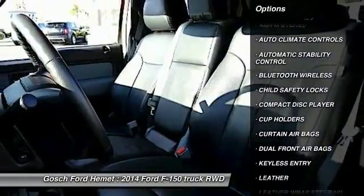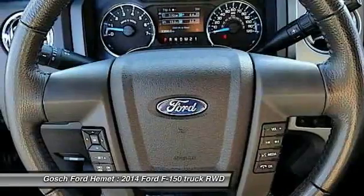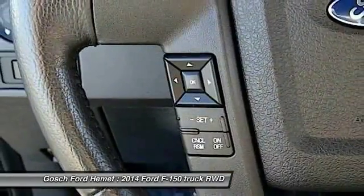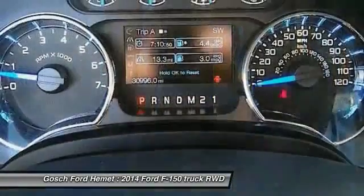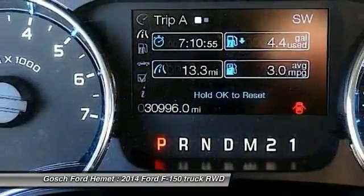Here are some of this vehicle's great options: keyless entry, traction control, leather-wrapped steering wheel, Bluetooth wireless data link for hands-free phone, automatic stability control, AM-FM stereo radio, climate control, power door locks, child safety locks, and security system.